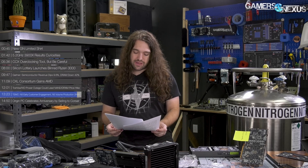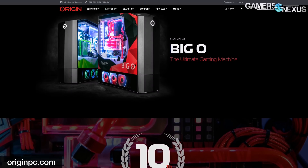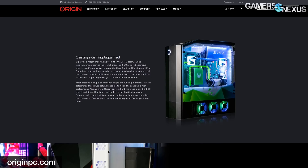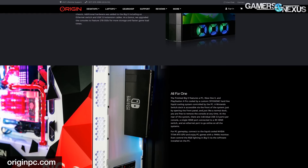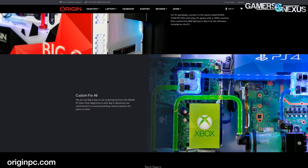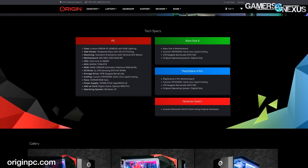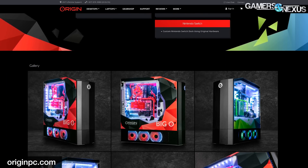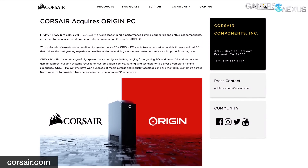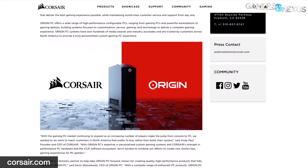Origin is celebrating its 10th anniversary with the Big O 2.0 — really, guys? The build combines a gaming PC, Xbox One, PlayStation 4, and Nintendo Switch all in one chassis. It's a hybrid one-off build that won't go on sale, representing a throwback to 2009's Big O 1.0, which integrated an Xbox 360. Other than Origin having arguably the worst marketing possible, there's other news: they were sold to Corsair, so hopefully marketing choices like naming your anniversary event 'Big O' will go away.